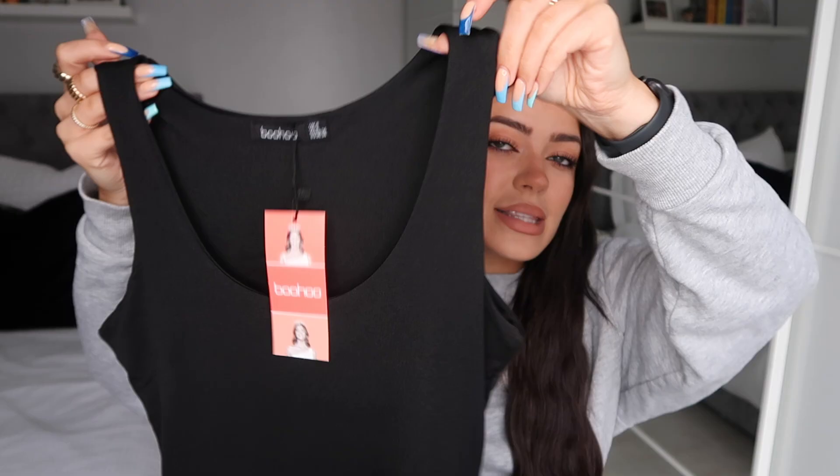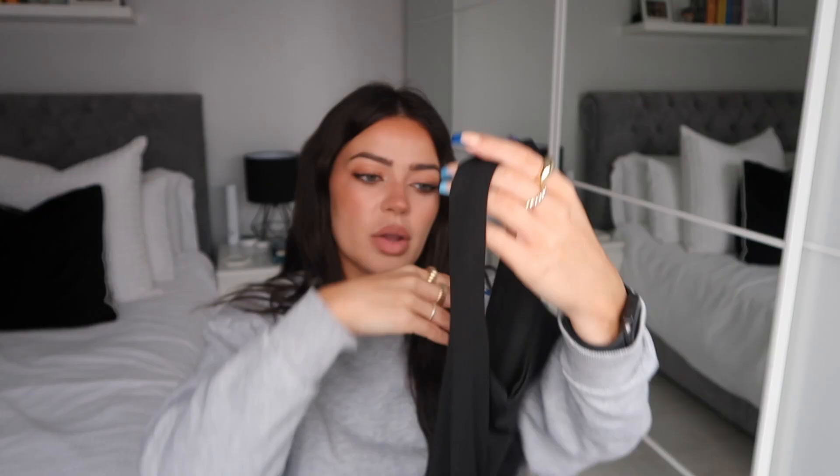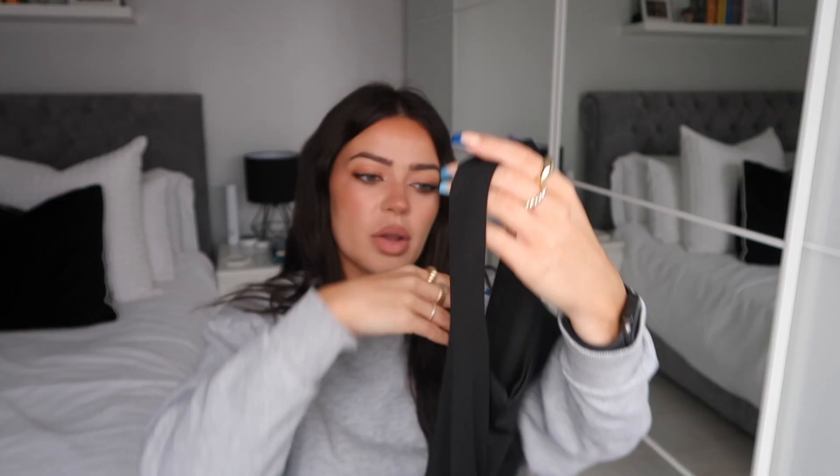I just love a plain easy sleeveless bodysuit to wear with different trousers — baggy jeans, black trousers, denim shorts. You can also style them for nights out; I could easily wear this with some flares and black heels. It's called the Recycled Double Layer Scoop Neck Bodysuit and I got it in a size 8. The double layer feels really thick and good quality.